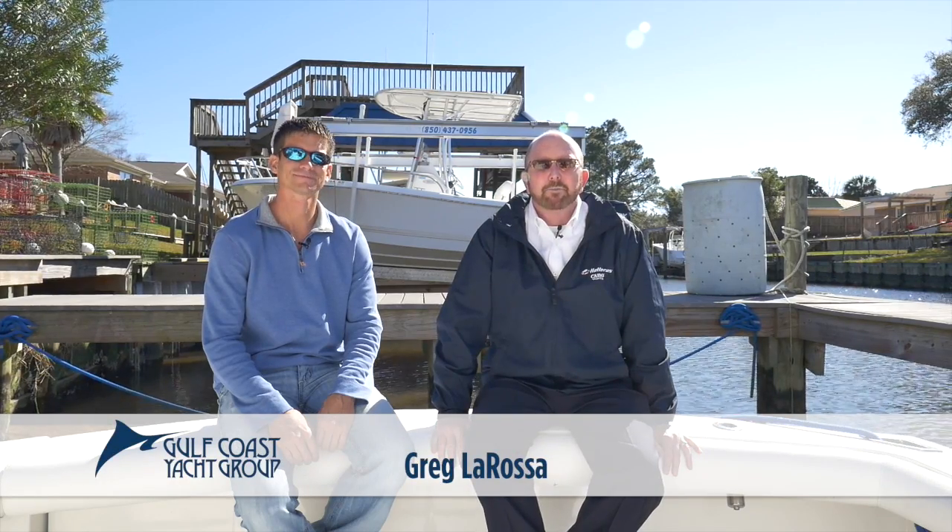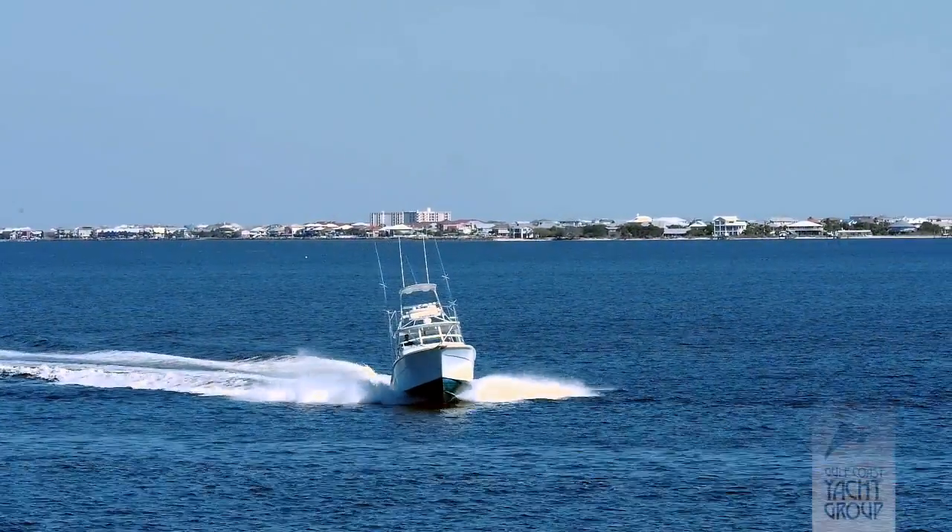Good afternoon everybody, I'm Greg LaRossa with Gulf Coast Yacht Group. I'm on board with the owner of his 2005 32 Express Topaz. This boat has been re-outfitted from the word go.